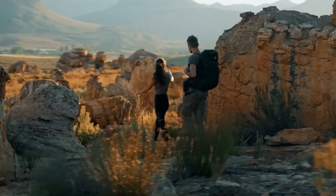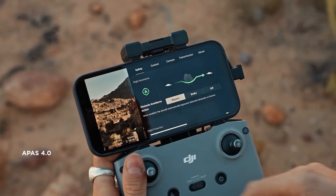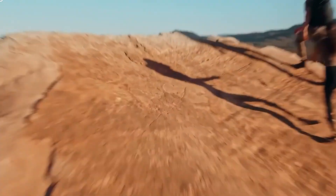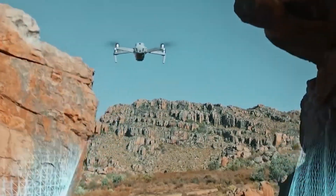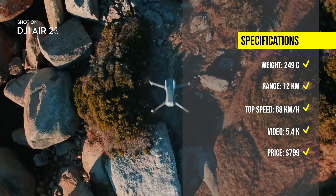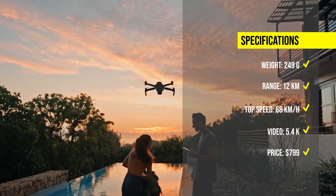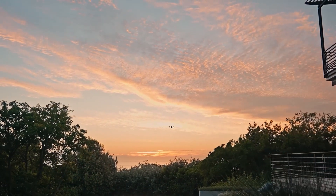The DJI Air 2S has a flight time of up to 31 minutes, a top speed of 68 km per hour, and a max transmission range of 12km. It also supports ADSB, which can notify you of nearby manned aircrafts for enhanced flight safety. The DJI Air 2S is available starting at $799.